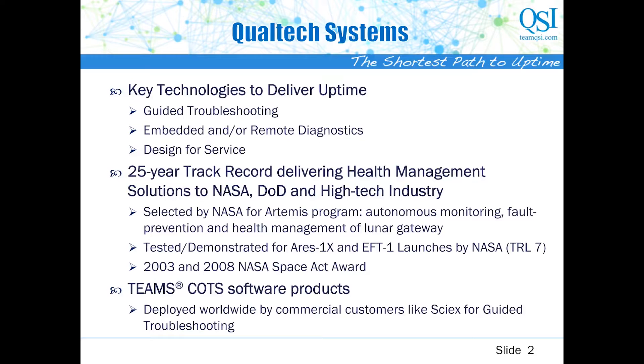First, a word about us, Qualtech Systems. We are a 28-year-old small business based out of Connecticut, working in the area of diagnostics, prognostics, health management, and CBM+. Over the years, we have developed our TEAM software toolset, a set of core products used in a variety of industries for guided troubleshooting, real-time diagnosis, health management, and design for testability and service. We have commercial customers like Syx, who have deployed our TEAM guided troubleshooting solution for their worldwide field service workforce, helping improve quality of service while reducing cost of service.